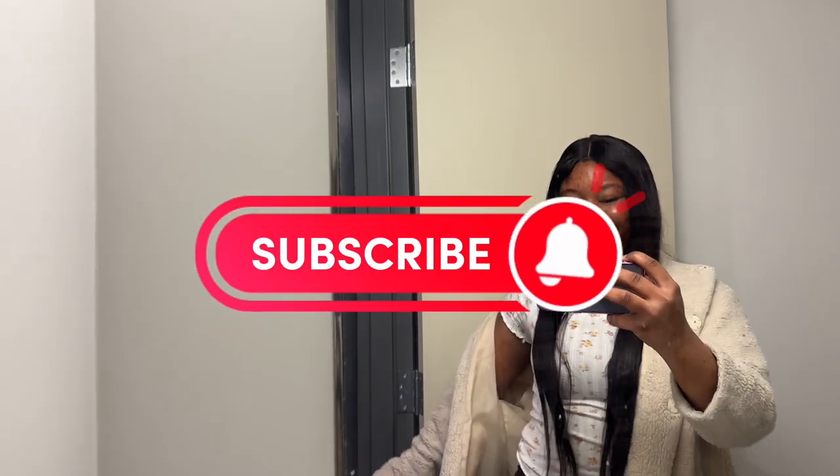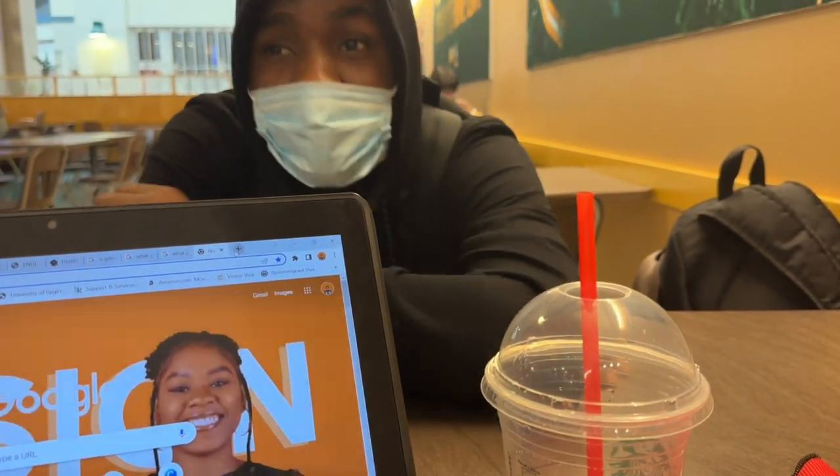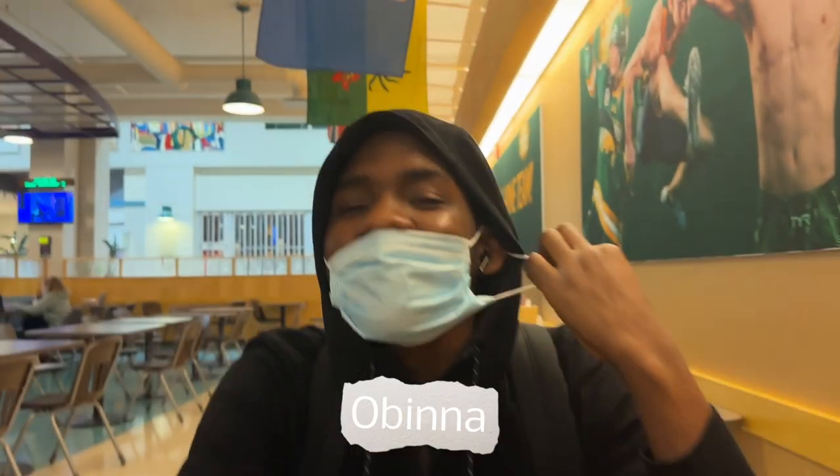Good morning everyone, welcome to a day in the life of Happiness, as a Google marketing lead for Developer Student Club at the University of Regina. This is me after my first class. I went to the Riddle Center to chill and finish up my essay assignment which was due that night. My friend Obina — also a science student — and I was telling him about the Google Developer Student Club and what it's all about.